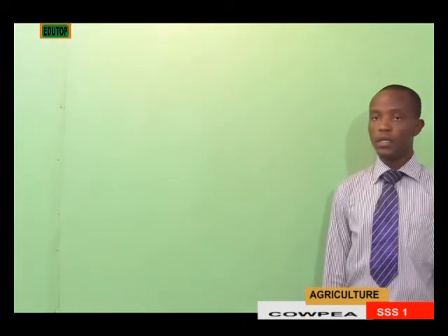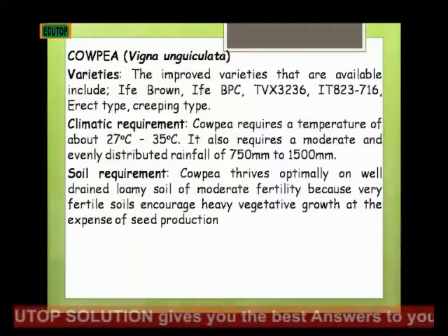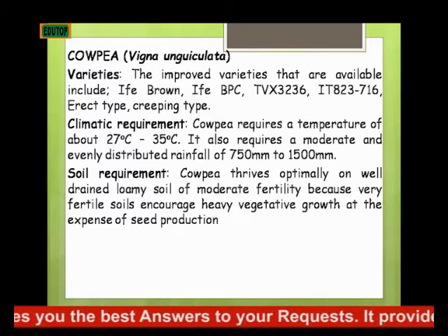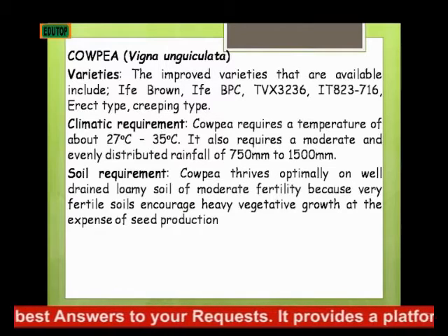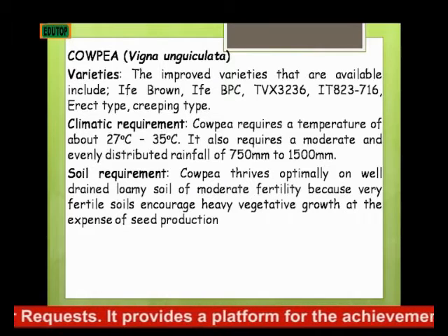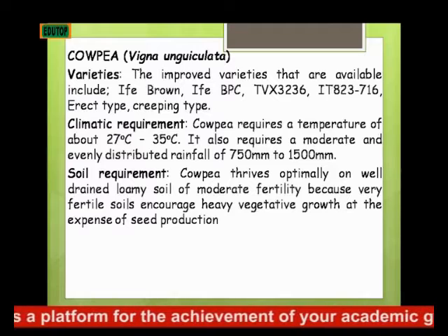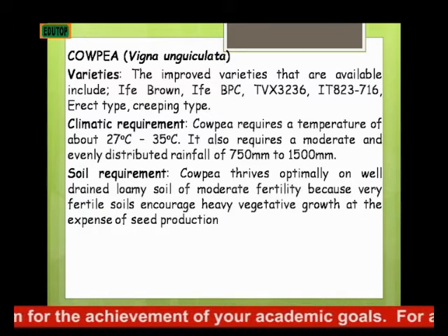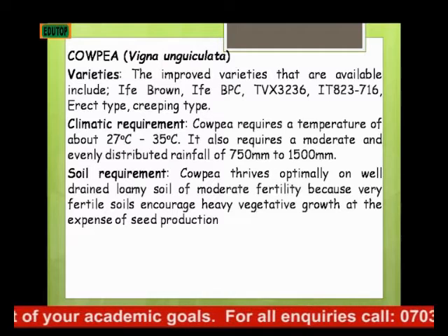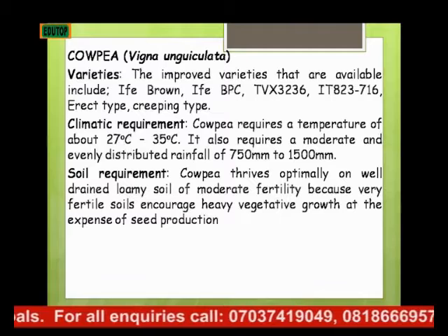The next crop we'll be looking at, under the cereal crops, is cowpea, which has a botanical name Vigna unguiculata. We'll be looking at it under various sub-topics. The improved varieties that are available include IT Brown, IT BPC, TVX 3236, High-T 823716, and then we have the erect type and the creeping type.